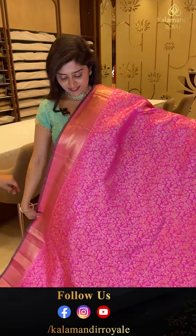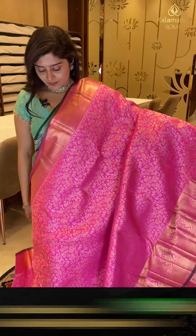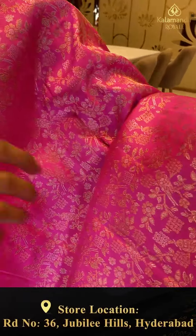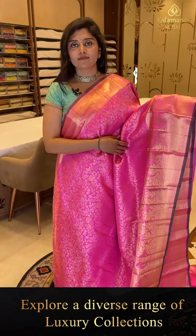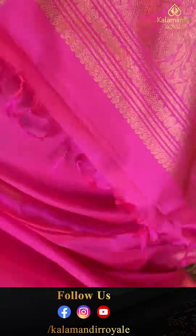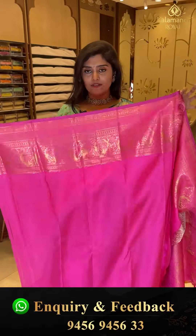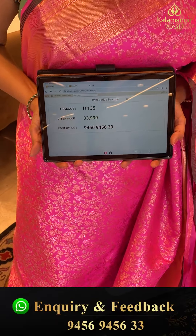Here is another bubbly hot pink saree — a solid color saree with both zari combinations. The body features florals, parrots, and nice creepers. The borders have florals, grass caddies, and more. The pallu is in brocade style with a nice floral weave throughout. The blouse is a hot pink self color with a border. Code IT 135, priced at 33,999.